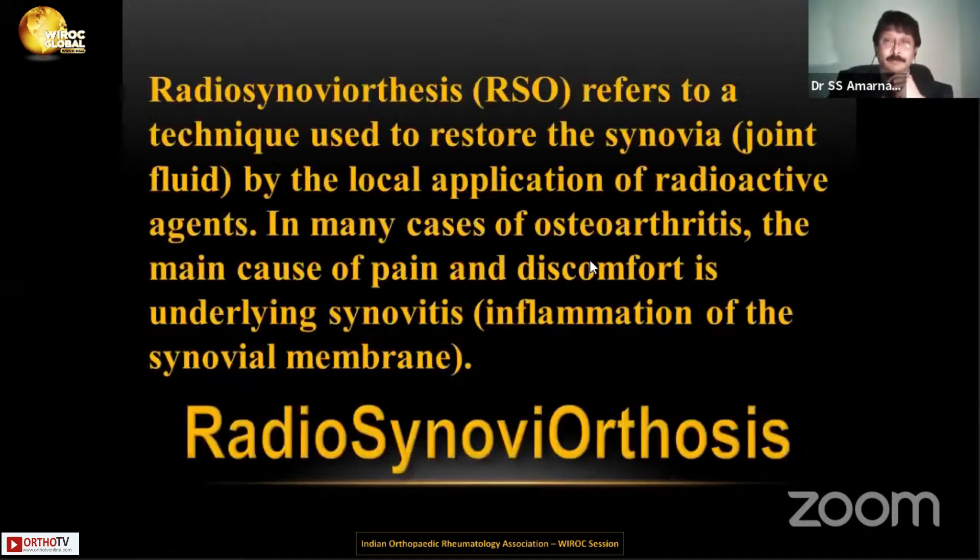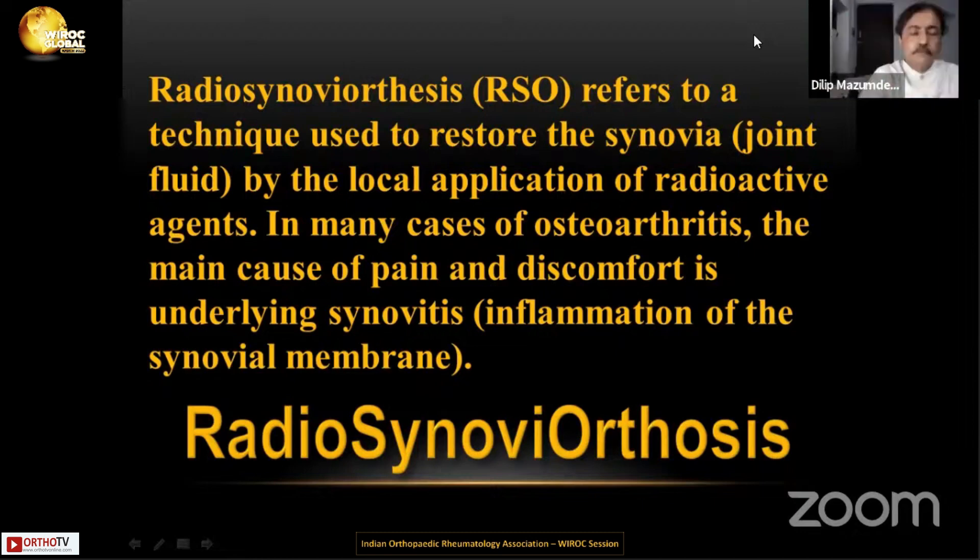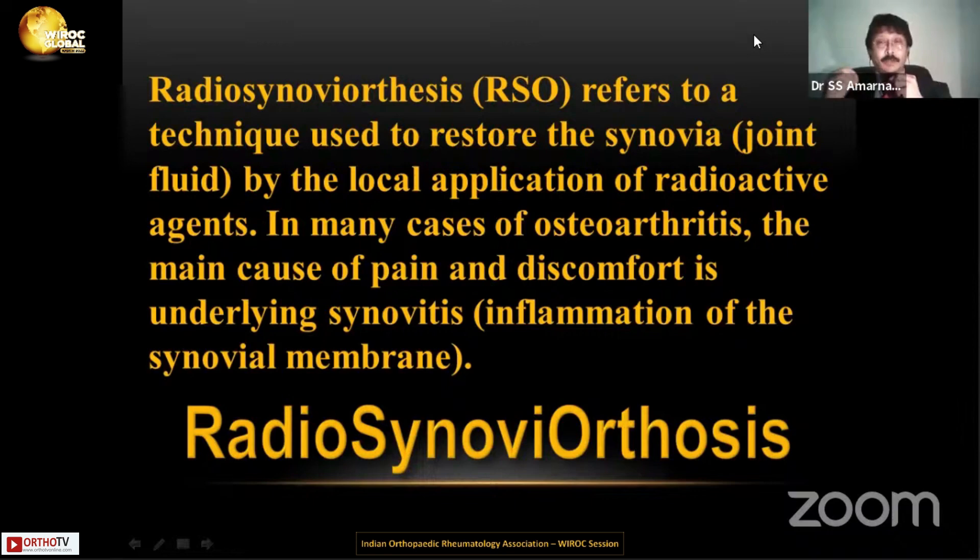What is that? RSO refers to a technique, which is already there on the slide. We give into the joint a local application of a radioactive agent — it could be a dime, but it is a radioactive agent — and this is given in osteoarthritis.